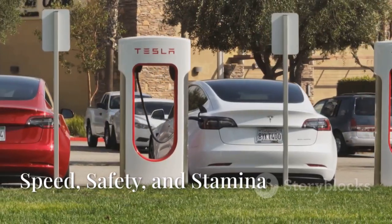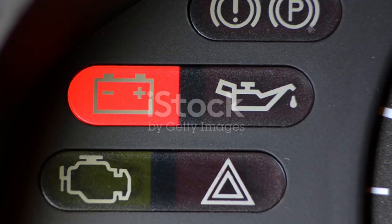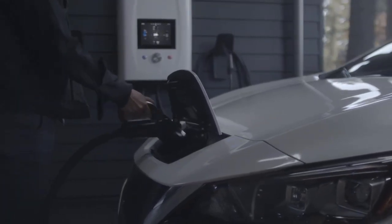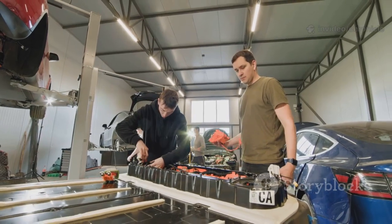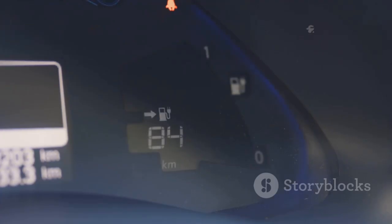Every EV owner wants three things: fast charging, long life, and safety. Lithium-ion batteries force us to compromise — faster charging means more heat and shorter lifespan. Tesla's aluminum-ion battery changes everything. Imagine charging your car to 80% in just 5 minutes, faster than filling up with gas. Aluminum ions move efficiently, handling huge energy inflows without overheating. Range anxiety? Gone. The battery's lifespan is just as impressive: thousands of charge cycles with almost no loss in capacity. It could outlast the car itself, potentially lasting millions of miles.